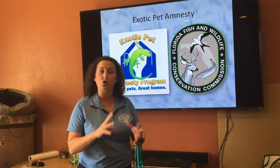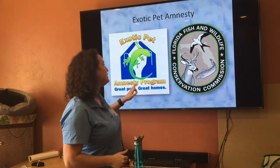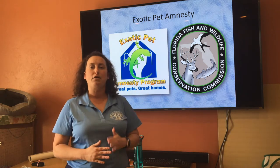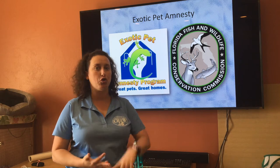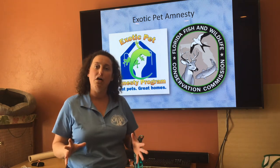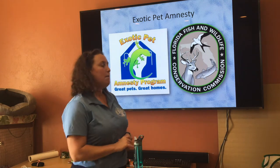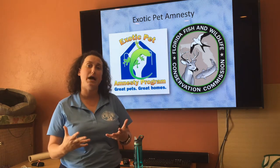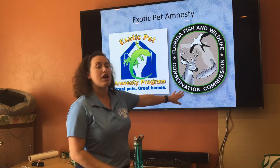One of the ways to discourage animals from being introduced into the environment and to encourage responsible pet ownership is by looking for something called an exotic pet amnesty program. That is a program sponsored through Florida Fish and Wildlife where the government periodically allows people who can no longer take care of their birds, turtles, snakes, or frogs to turn them in and have them rehomed. Due to the current COVID health pandemic, the most recent amnesty day scheduled for April has been postponed. But otherwise, between three to six times a year, FWC hosts these programs all throughout the state — check Florida Fish and Wildlife's website for details.